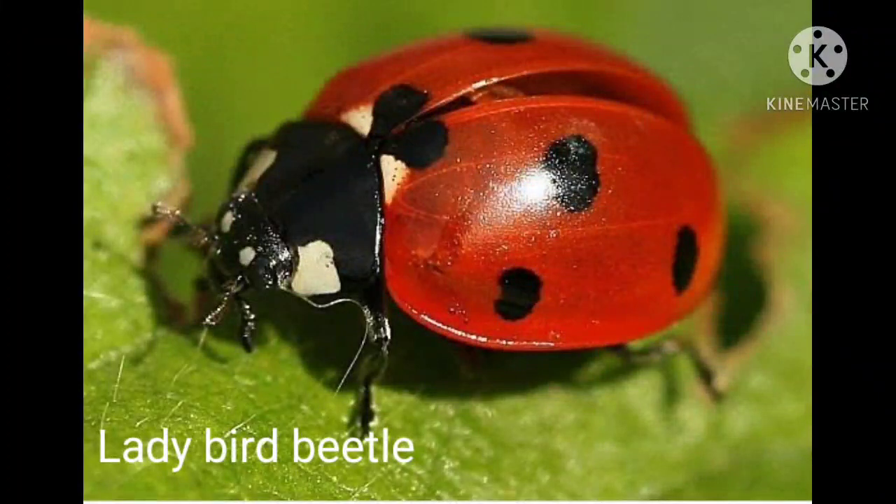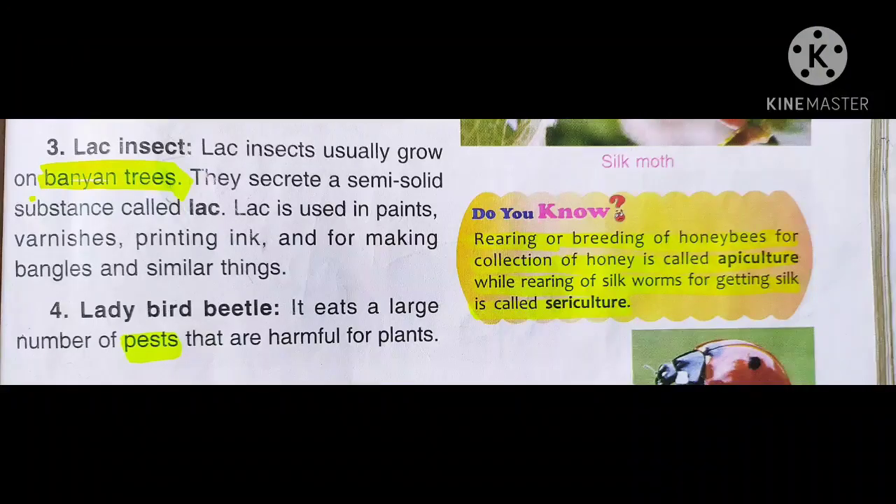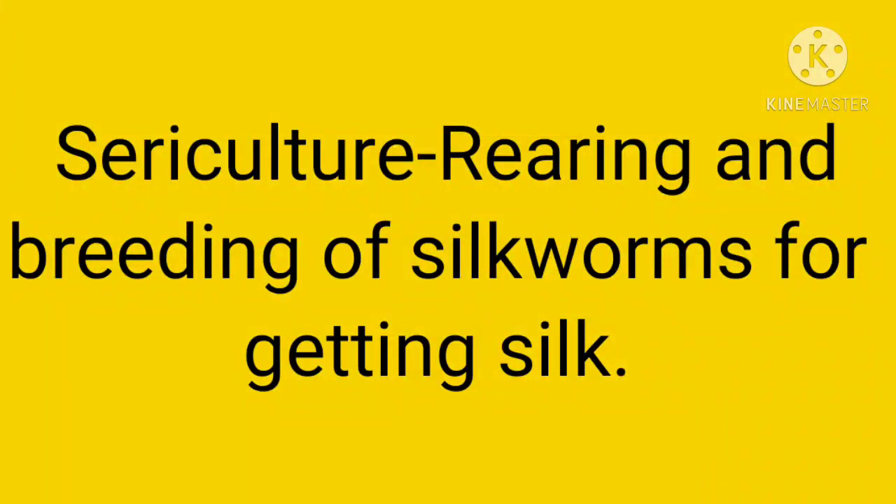Next is the ladybird beetle. As you can see clearly in this picture, this is a ladybird beetle. Its work is to eat large numbers of pests that are harmful to plants. Pests are insects or animals that are harmful to our crops or our food. The ladybird beetle eats them. Now another important term is sericulture, which means the rearing and breeding of silkworms to obtain silk.